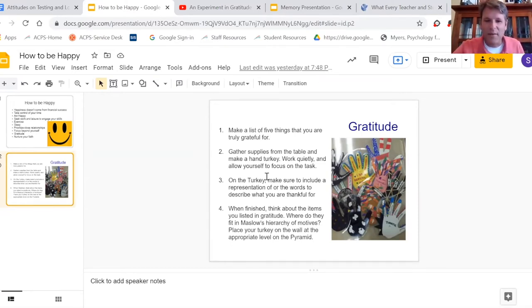The only requirement is that they have an actual cut-out turkey with five fingers that reflects the five things they listed that they were grateful for.